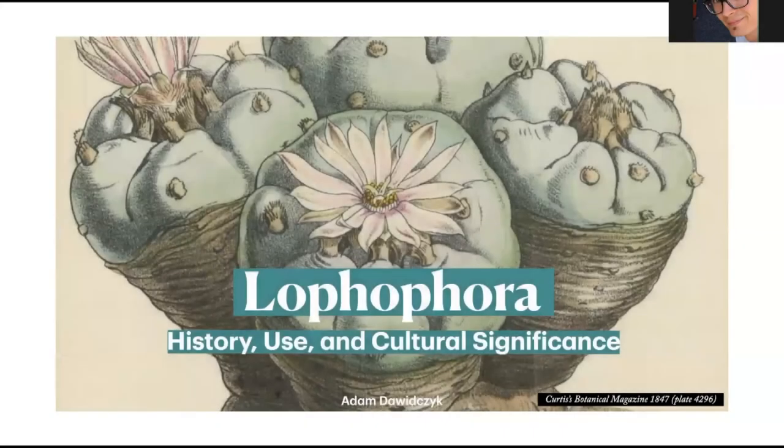Thank you for joining this presentation on Lophophora williamsii. Lophophora is such a huge topic — it's such a beautiful plant with such a rich history and culture. It's just so rich and vibrant and glowing, there's so much to talk about that we're going to have to make this a ten-part series, so buckle in.